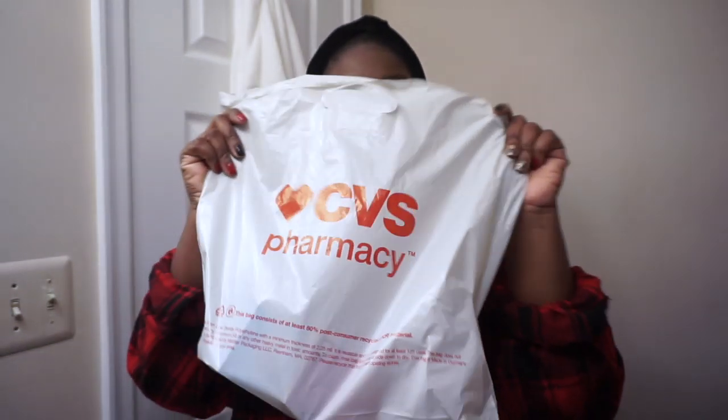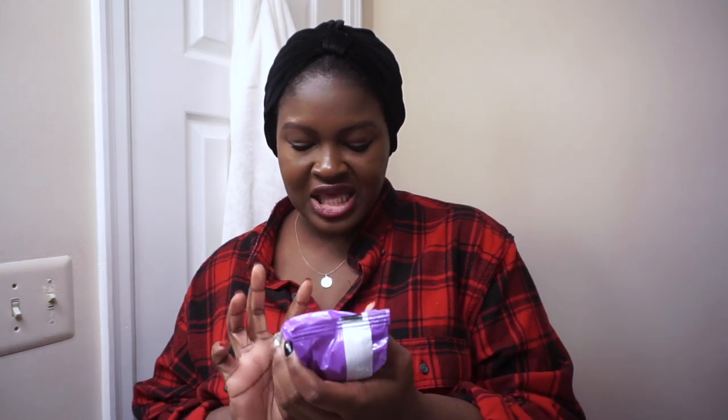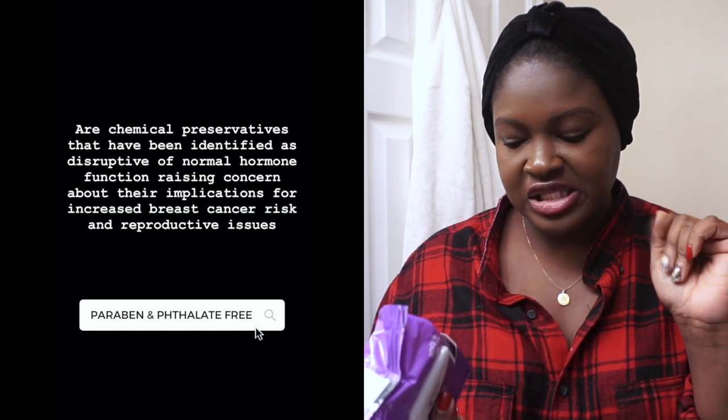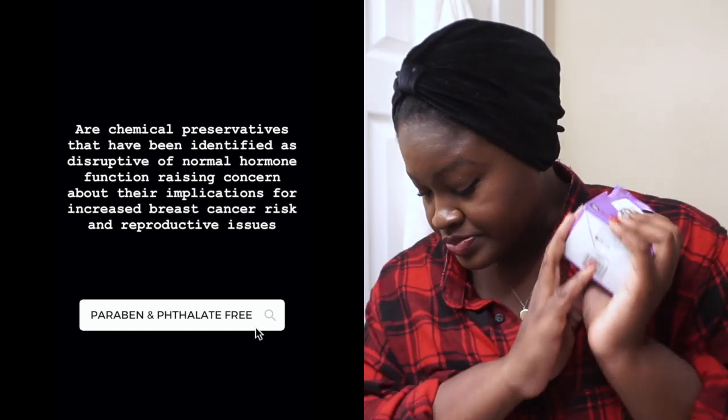First things first, let's take off this wig. I've got my goodies here from CVS, so yes, I am excited to dig in. I picked up the Nine Time Cleansing Towelettes from 360 Beauty. CVS's 360 Beauty products do not contain parabens or phthalates — I had to Google how to pronounce that word — phthalates, which is awesome.